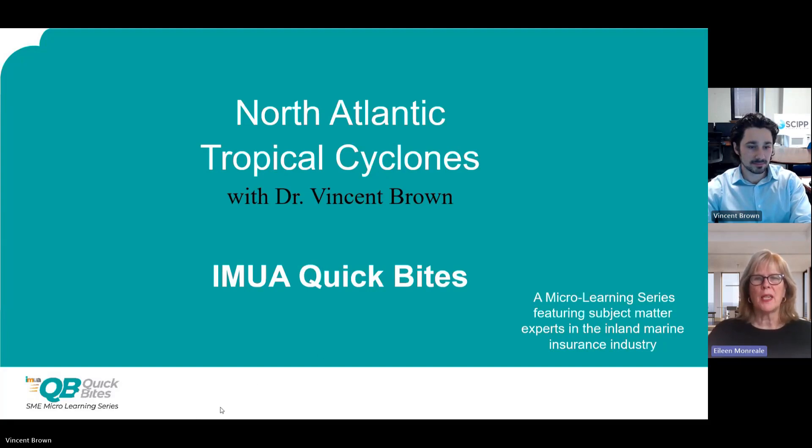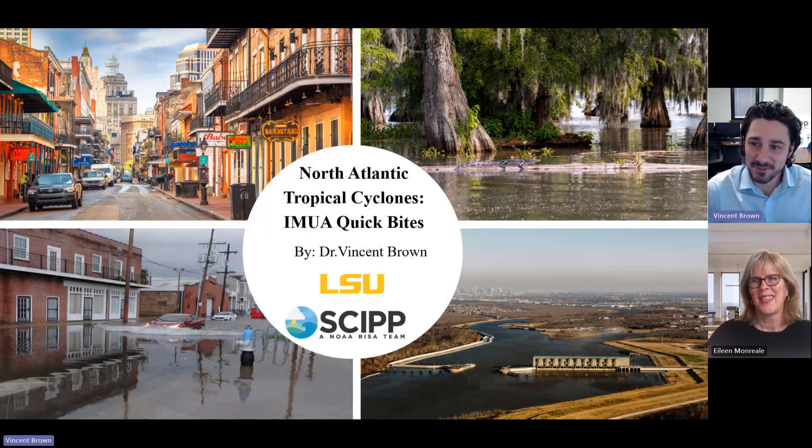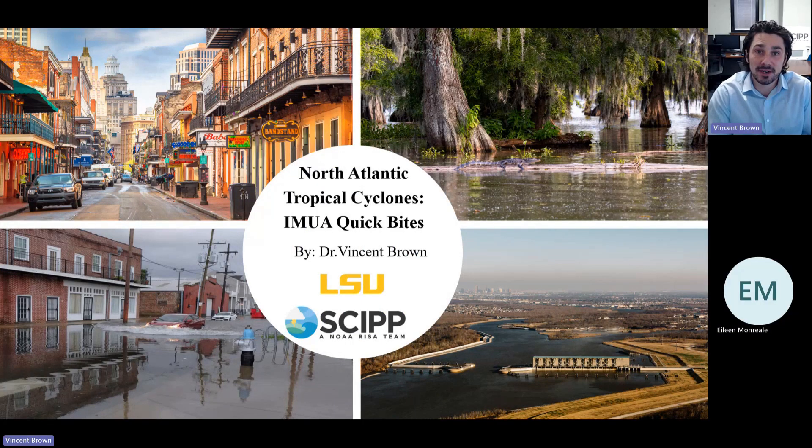Welcome to IMUA Quick Bites, a micro-learning series featuring subject matter experts in the inland marine insurance industry. I'm Aileen Monreale, Education Training Specialist for IMUA, and I'm honored to welcome Dr. Vincent Brown. Hi everyone, my name is Vincent Brown. It's great to be here with you today. I serve as the Research Director for the Southern Climate Impacts Planning Program, and I'm also an Assistant Professor of Research in the Department of Geography and Anthropology at LSU. Today for this quick bite, we're going to explore North Atlantic tropical cyclones.